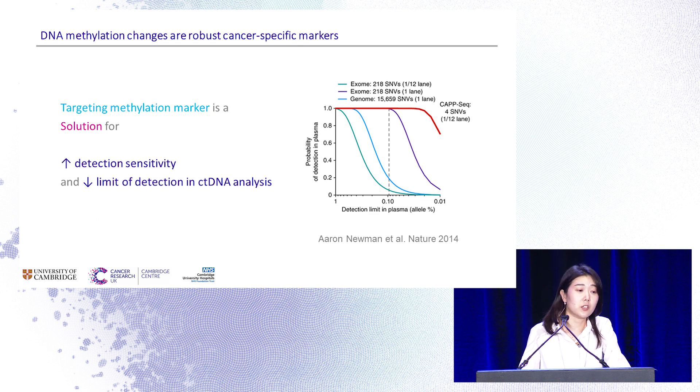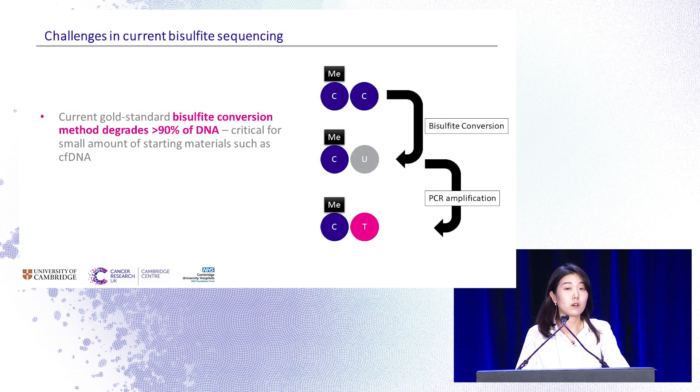We think methylation markers could be a solution to increase detection sensitivity and decrease the limit of detection by increasing the number of target molecules, as previously reported using patient-specific panels. However, the gold standard bisulfite conversion method necessary for methylation analysis destroys up to 90% of starting materials. As we are working with low amounts of DNA, we need to find conversion methods to rescue as many DNA molecules as possible.